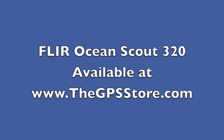Learn more about the FLIR Ocean Scout 320 at www.thegpsstore.com.